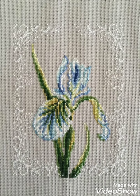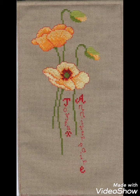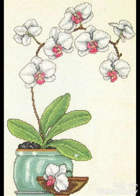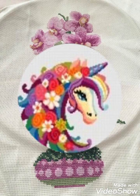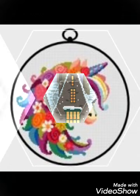Hi friends, welcome back to my YouTube channel Vintage Antiquities with a new video and new idea. The video I have brought for you today is about beautiful cross stitch hand embroidery designs. You can choose cross stitch embroidery designing with beautiful ideas — different cross stitch pattern designs making amazing color combination ideas.